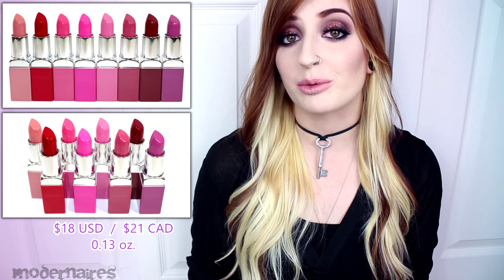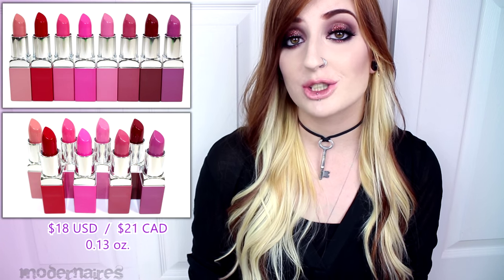Hey everyone! So today I'm here to review the Clinique POP Lip Color Plus Primer. They individually retail for $18 US, $21 in Canada, they contain 0.13 ounces of product, and they are available in 16 shades.